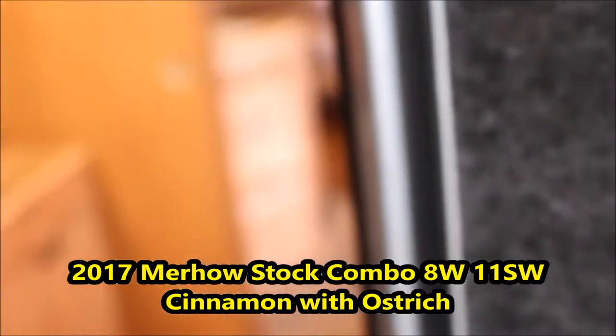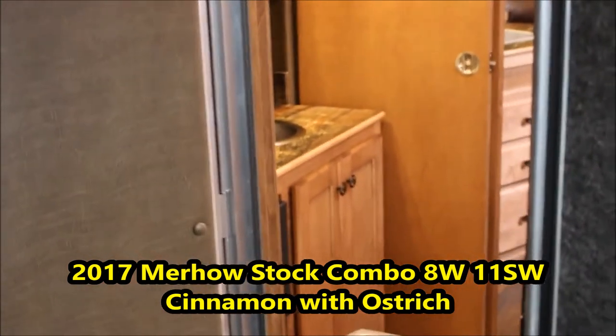We'll pass you into the stock compartment. Got your slam center gate here. The full escape gate on the escape door on the right-hand side. Walk back here to the living quarters — we'll get a view from back here. Nice set of doors here, see your handles. That's fairly deep guys — you can see how deep it is. A lot of storage there.